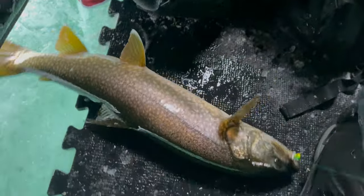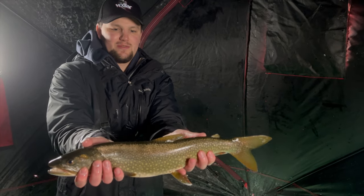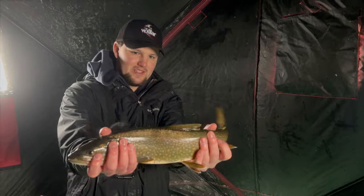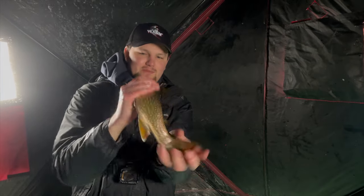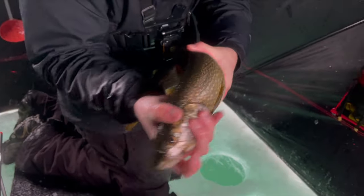Holy crap, that is a monster splake. A honey hole over here - holy cow. Big ol' snakey. This is about a probably 22-inch splake. He's kind of skinny, not too fat, but just a giant beautiful fish. 12 feet of water, a little Mackey and Tungsten.